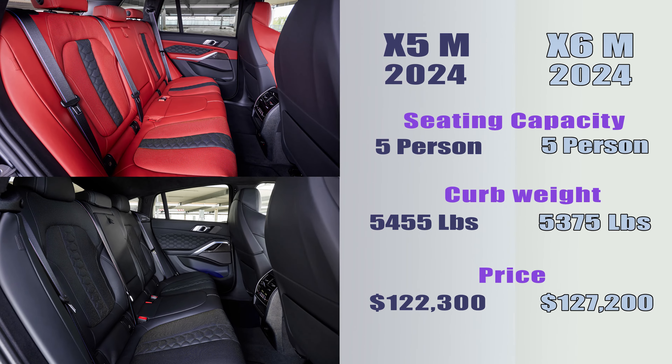The details in the interior compartment are all designed relatively similarly. Both cars have the same five-seat capacity. The X5M has a heavier curb weight and a starting price of $122,300, which is about $5,000 less than the X6M.